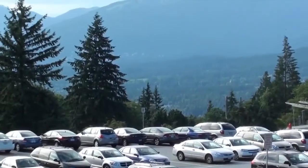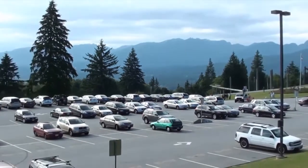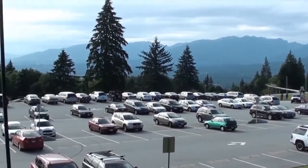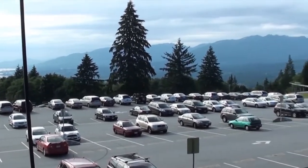Here we are at the top of Burnaby Mountain Park, and it's a gorgeous view. You can see there's a parking lot here — it's not so big — but it was full when we came, so we had to park a little bit lower and hike up.